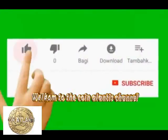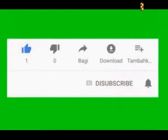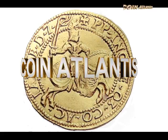Welcome to the Coin Atlantis channel, the old and rare coins channel. Do not forget to click on the like button and activate the subscription bell to receive all new content on our channel.